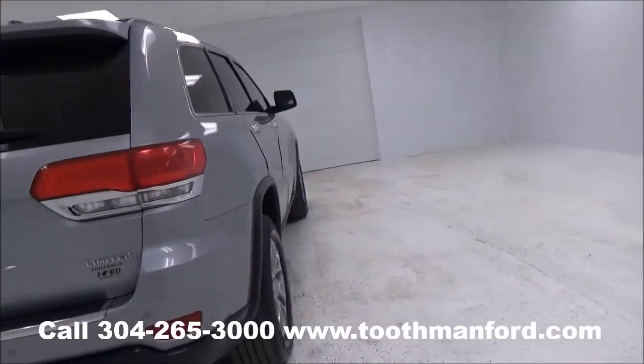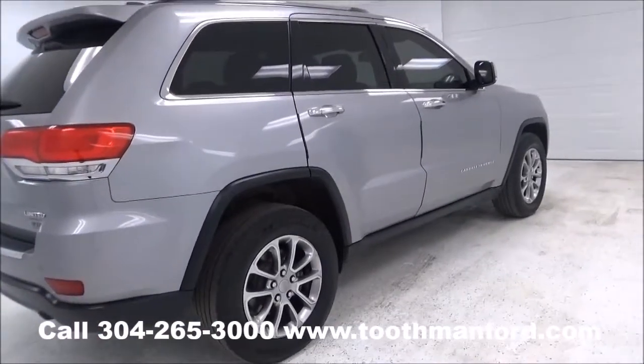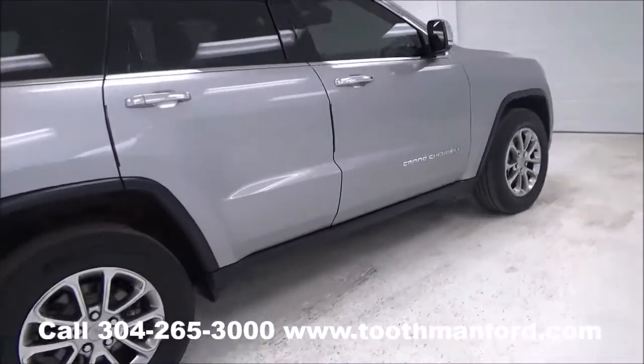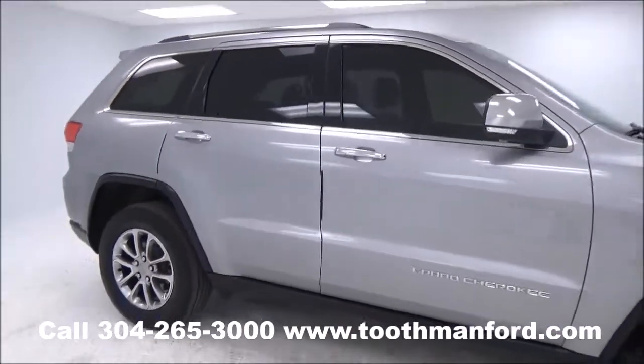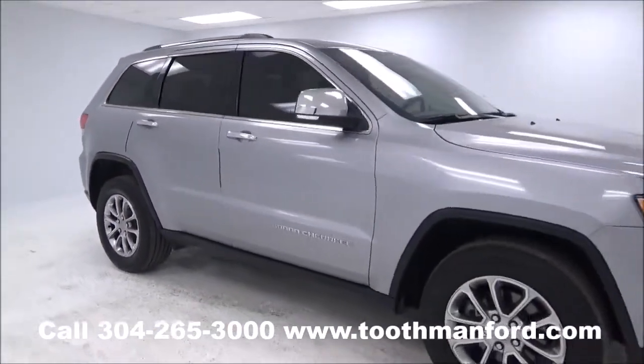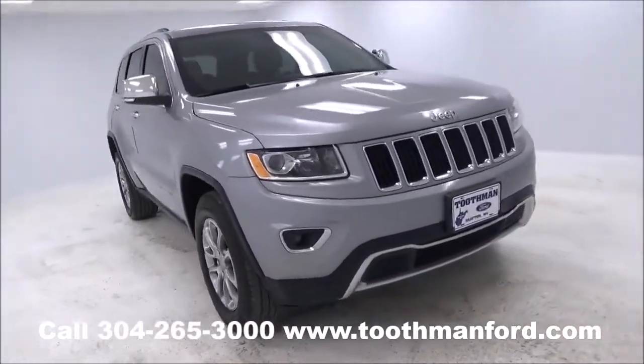Both sets of keys with keyless entry and a remote start. Beautiful vehicle, you don't want to miss this. It only has 40,600 miles, and this beauty won't last long, so you need to hurry in today.